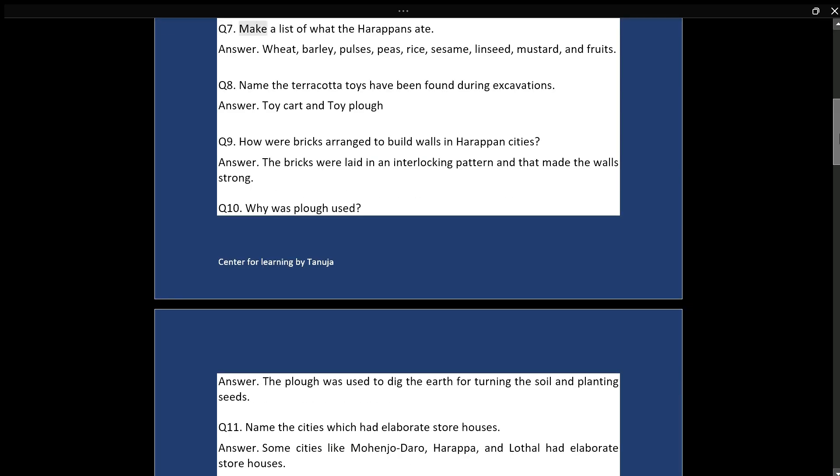Q7: Make a list of what the Harappans ate. Answer: Wheat, barley, pulses, peas, rice, sesame, linseed, mustard, and fruits.